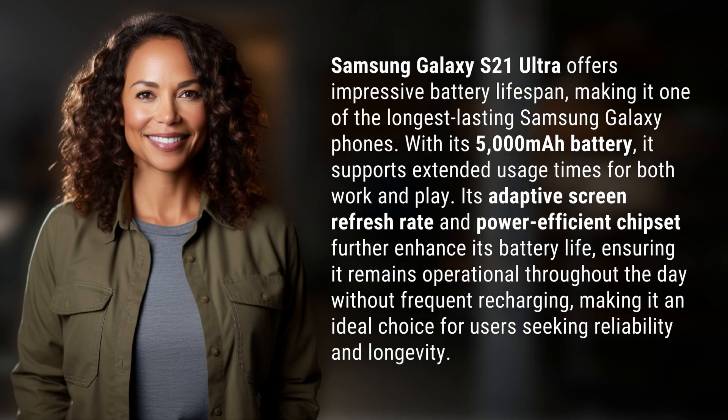Samsung Galaxy S21 Ultra offers impressive battery lifespan, making it one of the longest-lasting Samsung Galaxy phones. With its 5,000 mAh battery, it supports extended usage times for both work and play. Its adaptive screen refresh rate and power-efficient chipset further enhance its battery life.